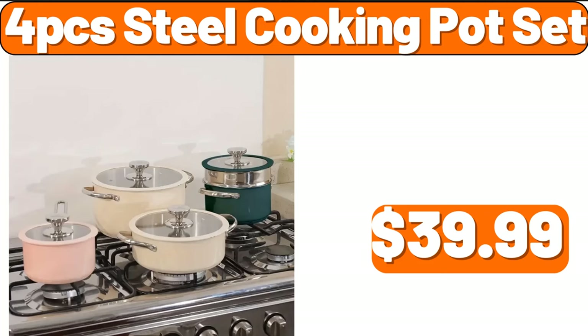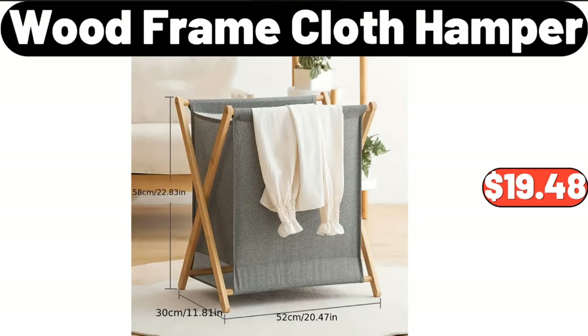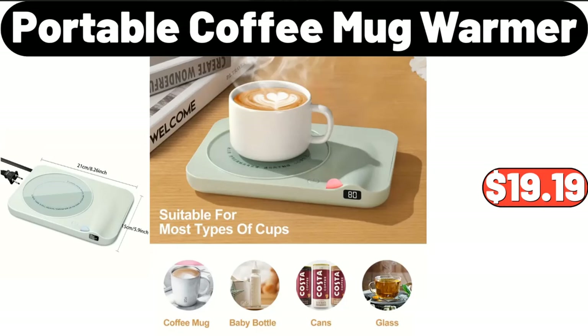Four-PCS steel cooking pot set, $39.99. Frying pan 3-piece set, $29.99. Wood frame cloth hamper, $19.48. Deep fryer pot with frying basket, $22.68. Portable coffee mug warmer, $19.19.